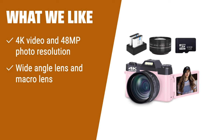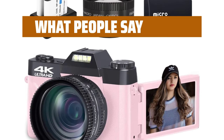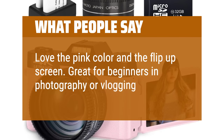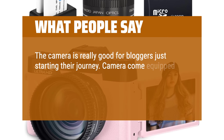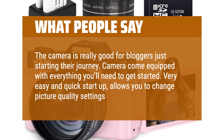What we like: For beginners who want to explore the world of photography and videography, this camera is a great choice. It shoots 4K videos and 48MP photos with great clarity and detail. With its wide-angle lens and macro lens, you can capture both wide landscapes and close-up shots. The pause function allows for easy editing, making it perfect for creating professional-looking content. What people say: Love the pink color and the flip-up screen — great for beginners in photography or vlogging. The camera is really good for bloggers just starting their journey. It comes equipped with everything you'll need to get started, and the very easy and quick startup allows you to change picture quality settings as well.